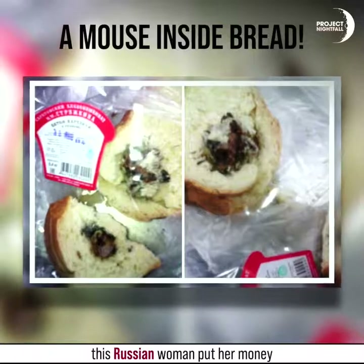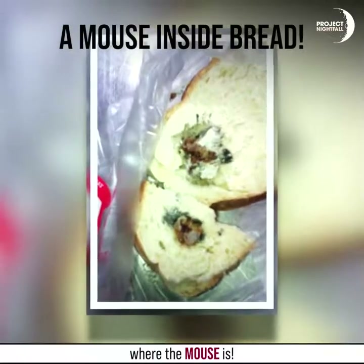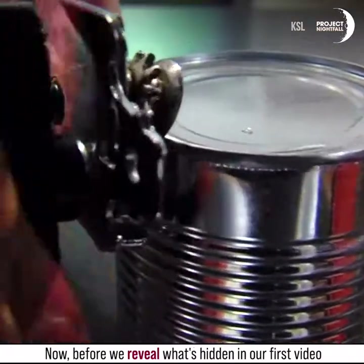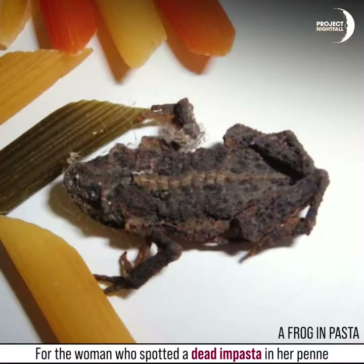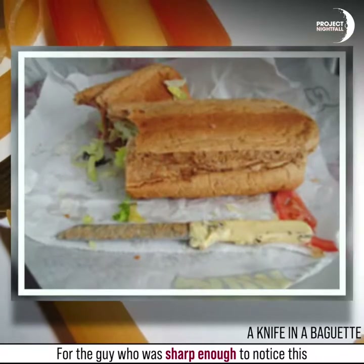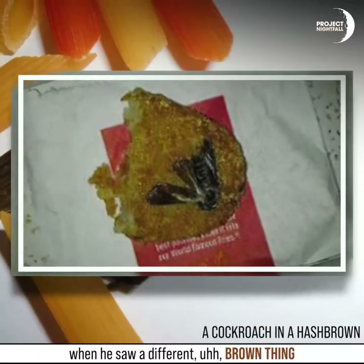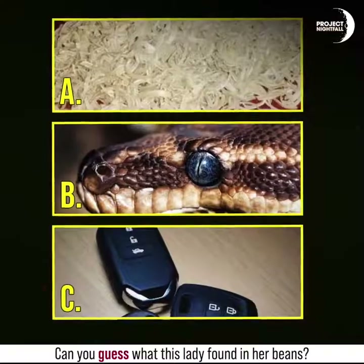Talk about putting your money where your mouth is — because this Russian woman put her money where the mouse is. Before we reveal what's hidden in our first video, let's say a little prayer for these other poor customers: for the woman who spotted a dead imposter in her penne, for the guy who was sharp enough to notice something in his food, and for the man who was shocked when he discovered a mysterious brown thing.